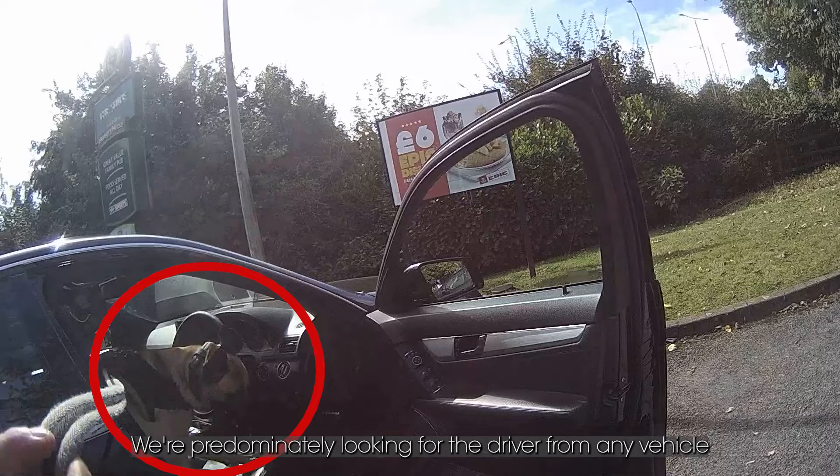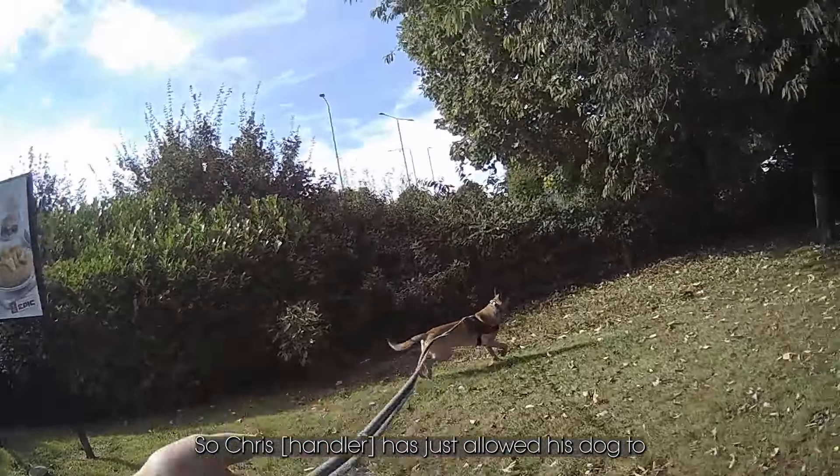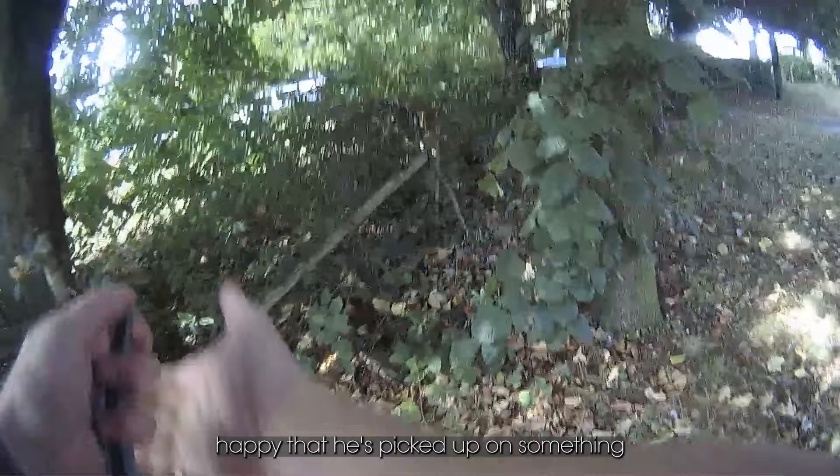We're predominantly looking for the driver from any vehicle that's been abandoned. Chris is allowing his dog to start from the driver's side. From this point, you can see that the dog's now happy — he's picked up on something.